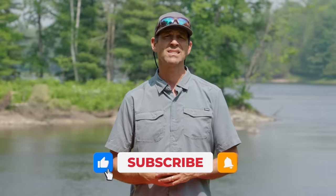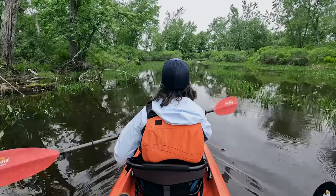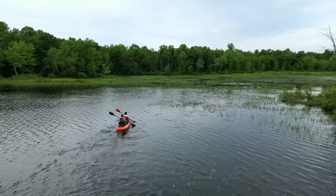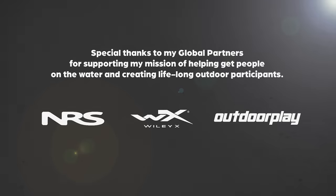Well, there you have it — that's all I have to say about the Wilderness Systems Targa 130T. I hope you guys have enjoyed this. Please leave a comment below and let me know your experience with this boat. What have I missed? We went on one trip, so maybe some of you have gone on many more paddling adventures and have more insights to share. Otherwise, stay tuned because we've got a ton more paddling tips, paddling gear reviews, and paddling adventures coming your way. We'll see you next time.